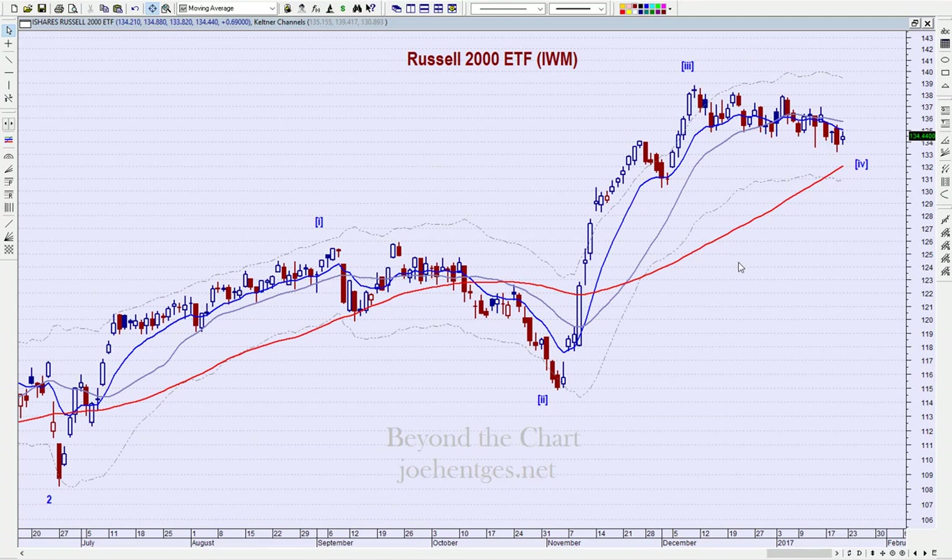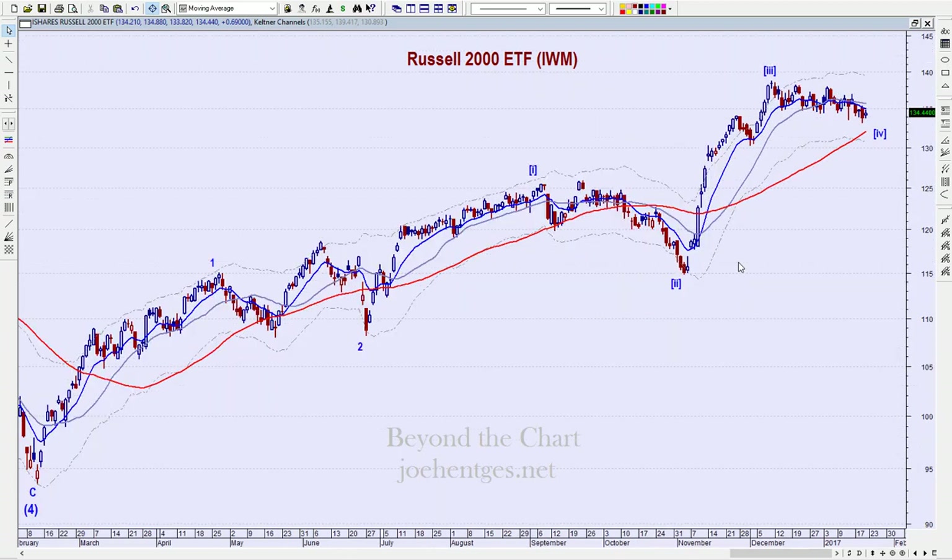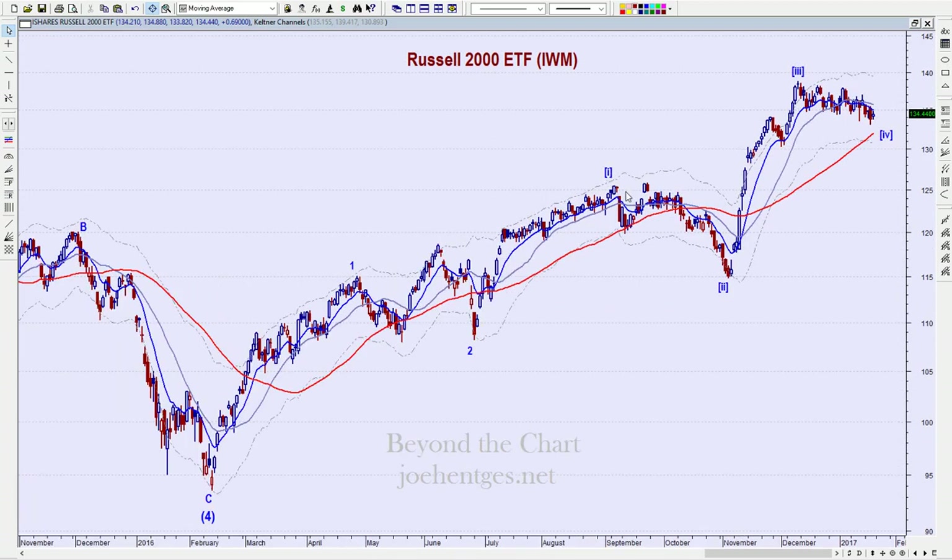The Russell 2000, on the other hand, is in a minor wave 3. We've got a new wave 1, 2, 3, 4, getting ready to look for the fifth minute wave to push up and complete minor wave 3. Once we get wave 3, we're going to have wave 4 and then the fifth and final minor wave of the fifth and final intermediate wave. This is the same wave count as the Dow Industrials.